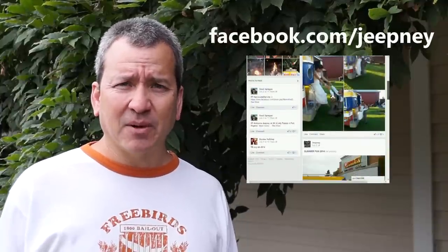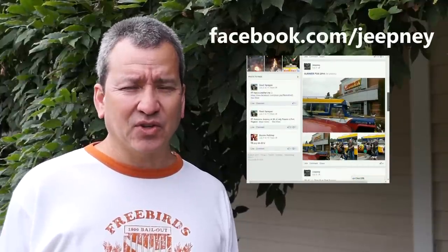If you want to connect with Steve and Letty you can go to facebook.com/jeepney — that's their Facebook page. You can see lots of pictures of the jeepney, maybe even some from during the construction if you're interested in how Steve built it.